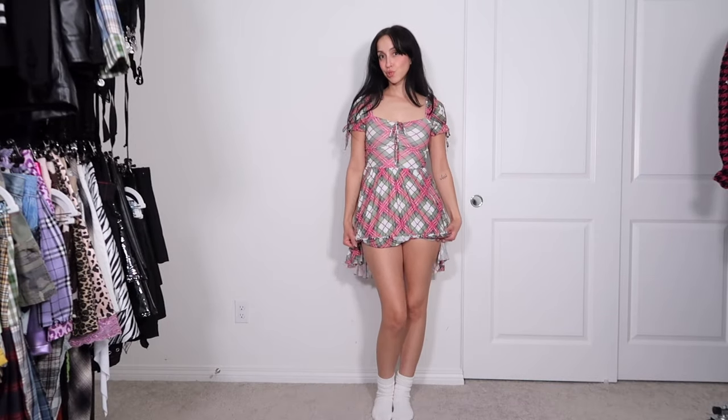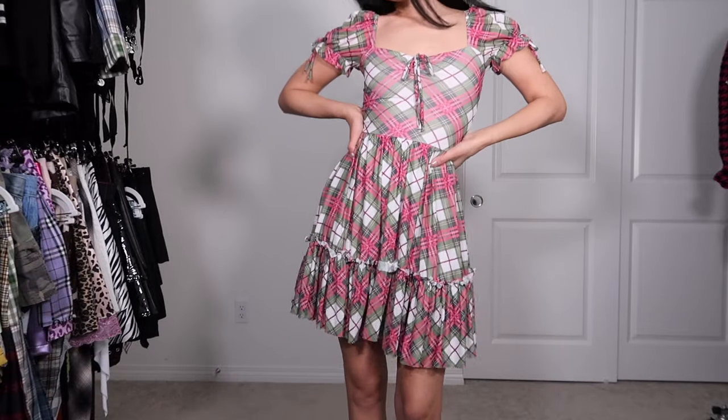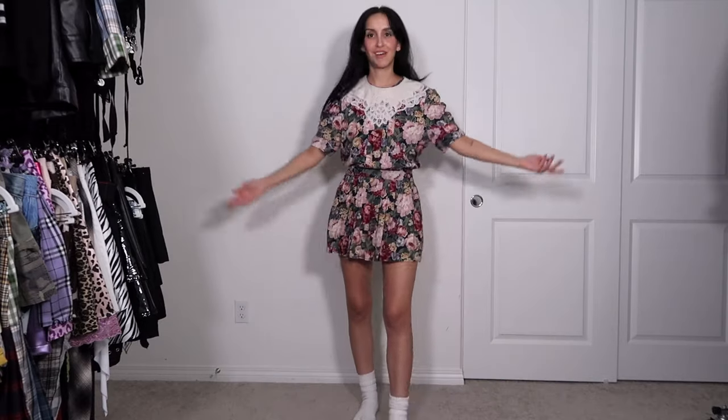You guessed it — another Black Milk dress with the tag still on it. I promise you I love Black Milk, but this silhouette just doesn't look good on me. It's a little too long — you know I like my dresses mini — so I think I'm gonna donate this one just because the fit isn't my favorite.